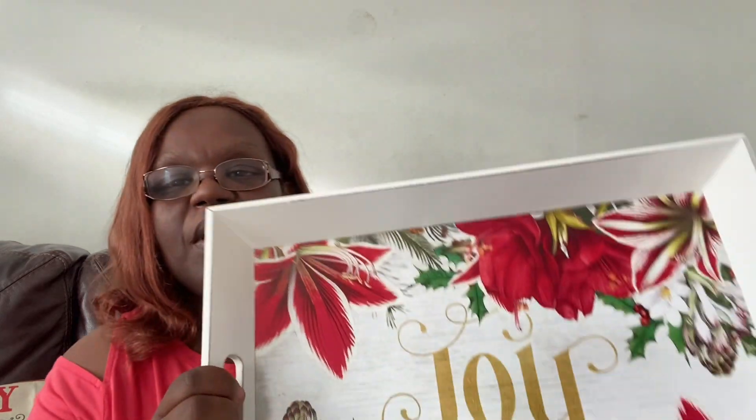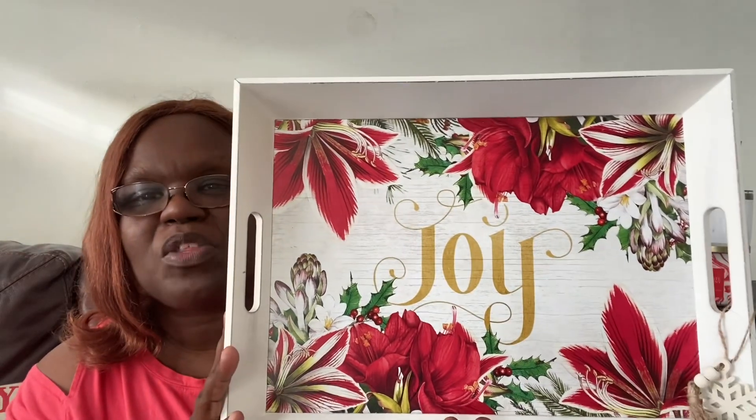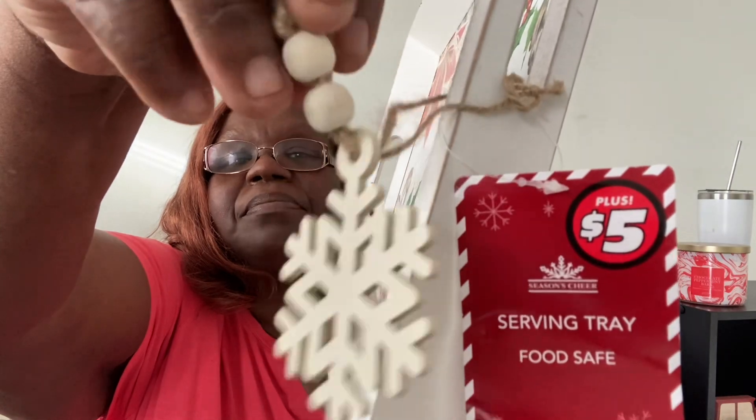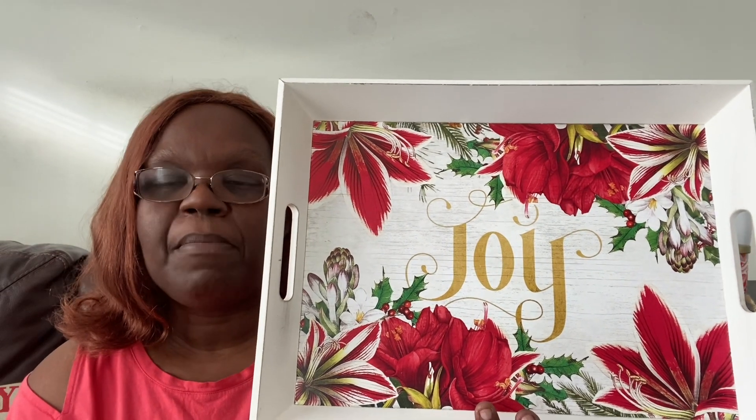I also saw for the fall season, I got one of these trays that says 'in everything give thanks.' I saw another one and this one here just says 'joy' on it. I'm going to sit it where I have my other one — I'm going to put that one away and put this one out. It says 'joy' for the holiday season. I love this one. I love the red and the flowers in it, the gold, and it does have this little snowflake tassel on it. I just thought it was beautiful. They had different variations, but I like this one. I think it's beautiful and I'm going to sit it here on my table. Maybe I'll find a fake poinsettia to sit out there.